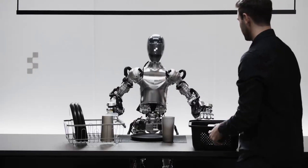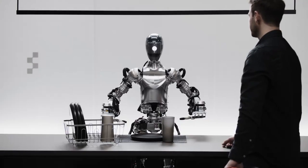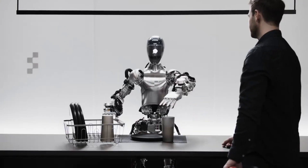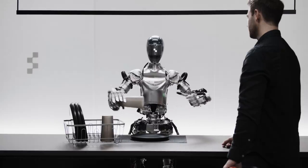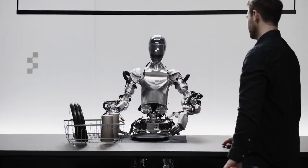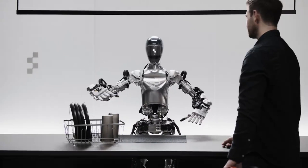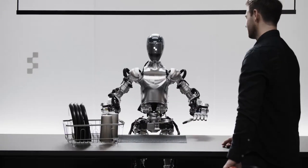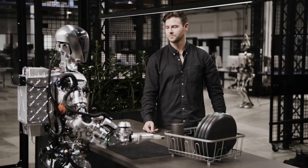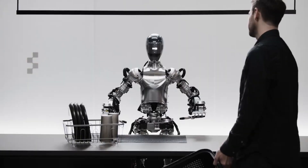Let's not forget how amazingly Figure 01 can move its hands. Actions are controlled by fancy computer programs that turn what the robot sees into exactly how it should move. The big internet-trained model figures out the smart plan, and the movement programs inside the robot make the plan happen — doing things that are really tricky to explain by hand, like carefully handling a squishy bag. There's even another program making sure the robot stays balanced.